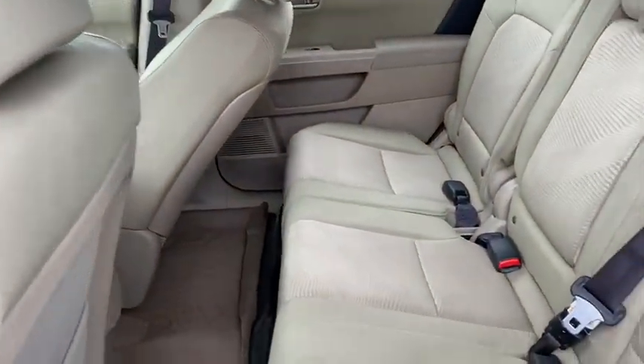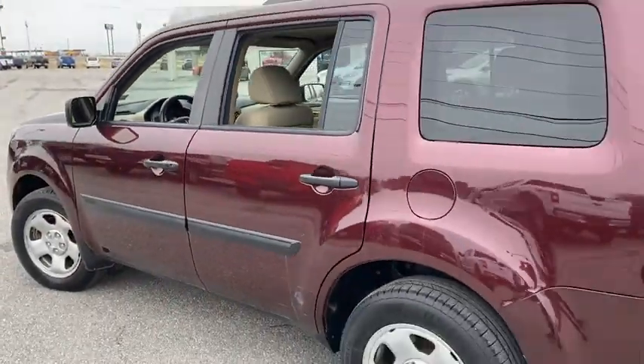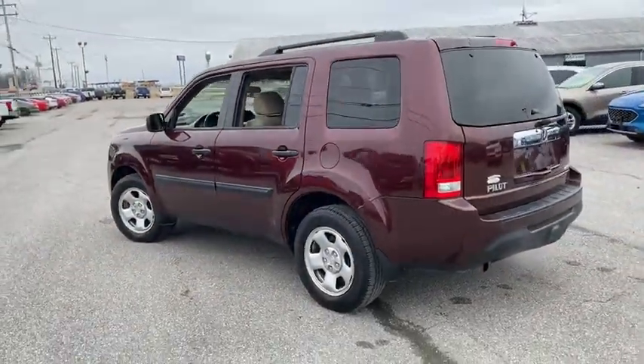Rear defrost. Climate control. AM FM stereo radio. Premium sound system. Bucket seats. Come take a test drive today.